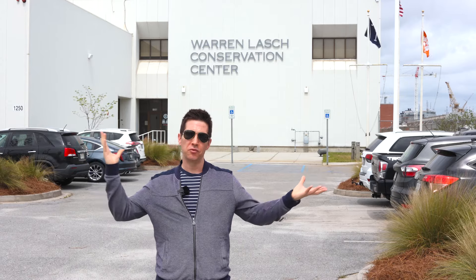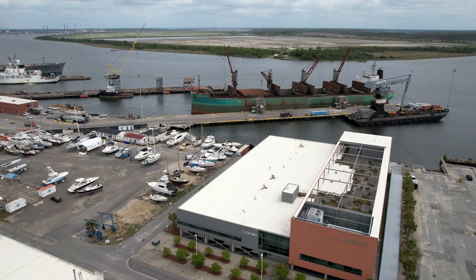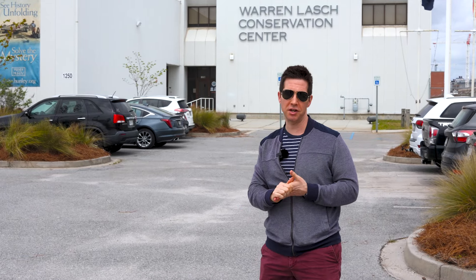Here we are at the Hunley. This is an amazing place to visit — my favorite place in Charleston. Right around us, you'll see all kinds of nautical things. This is actually part of the port. This is the Warren Lash Conservation Center, where the Hunley is kept. We are here at the Hunley, and I'm speaking to one of their master docents, Jamie. We're going to get into a little bit of the site.